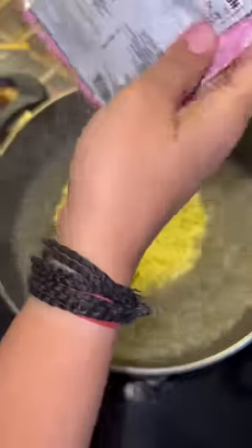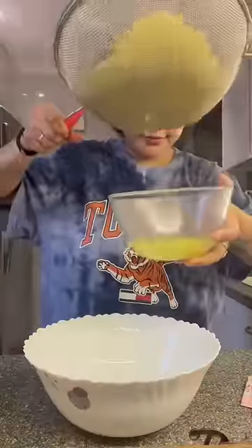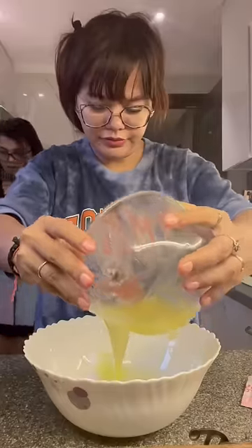So we have boiled water, added the noodles, and after cooking them we removed the water. Now we have to mix all the ingredients.